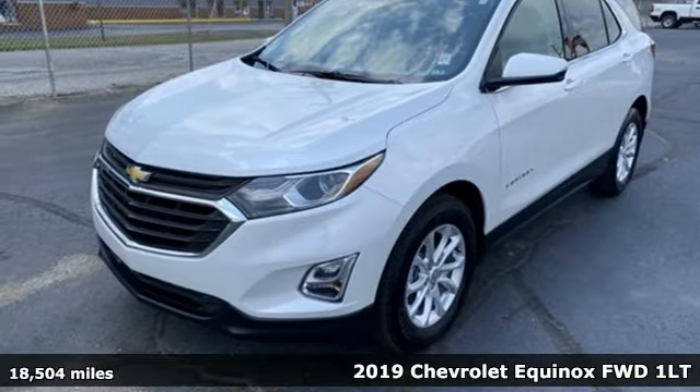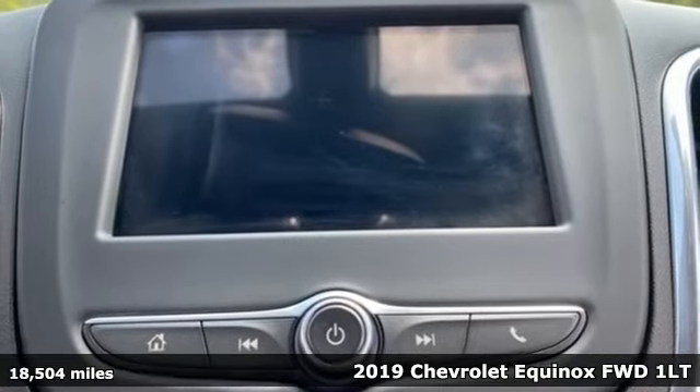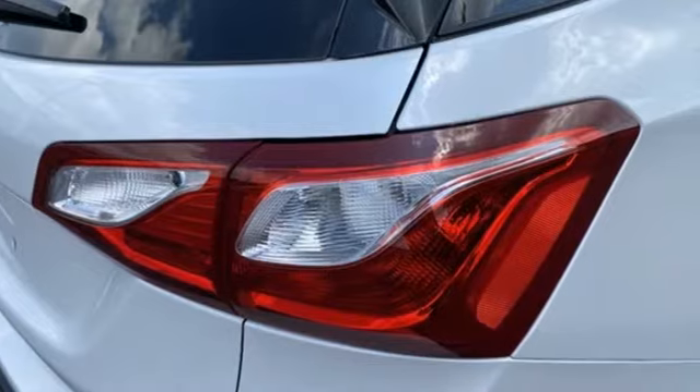Here's a 2019 Chevrolet Equinox, designed to handle life's journeys and all the equipment it requires. It comes with the features you need, and better yet...